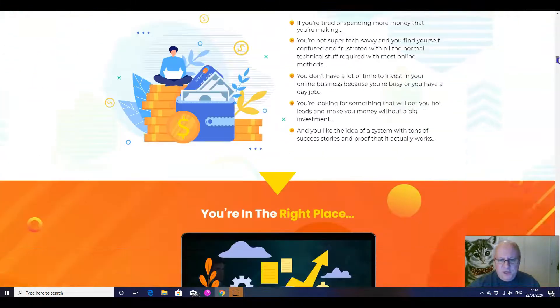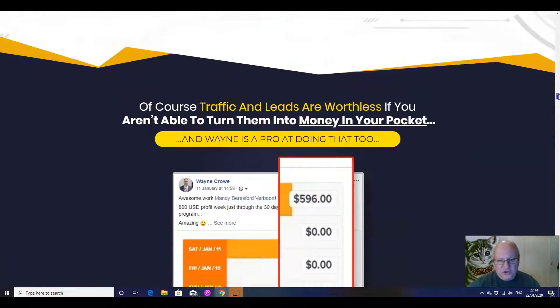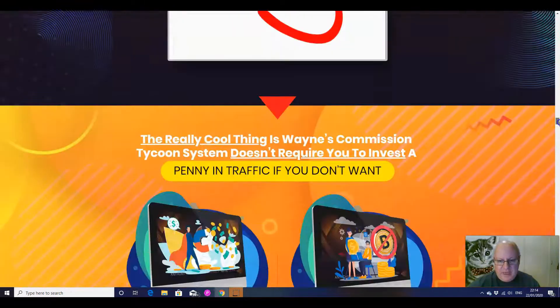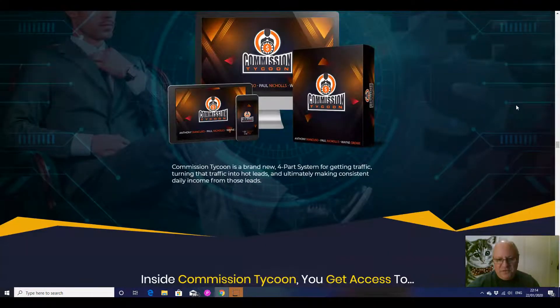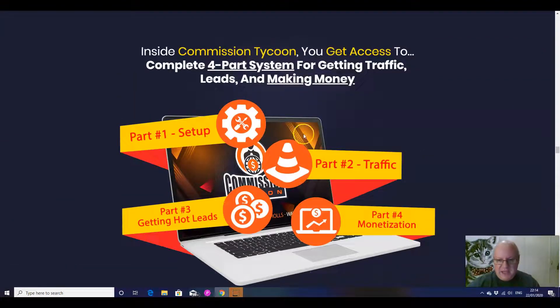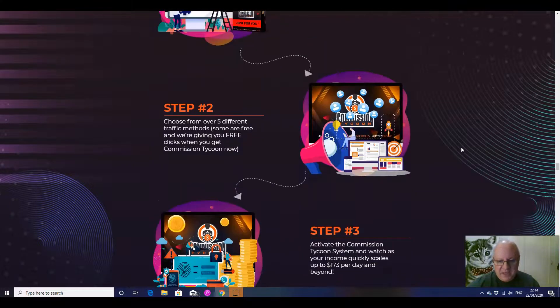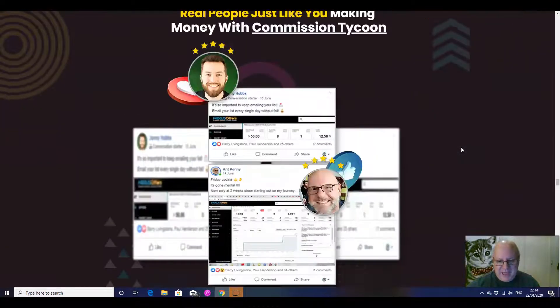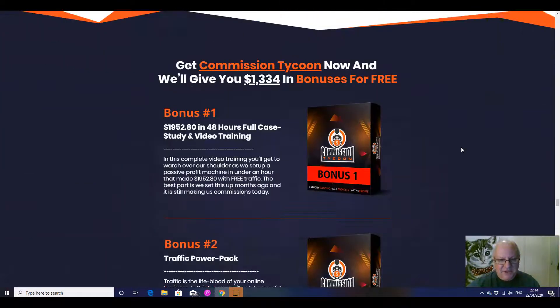These guys are all super affiliates and six-figure marketers, so they know what they're talking about and they've all got good earnings figures. You can see all of that — it's all well documented. But if you need the proof, it's all there. How does this work? Well, you set things up, you get the traffic, you get hot leads and then you monetize them. Pretty straightforward. More income proof is on the page. There's a 30-day money-back guarantee on this.